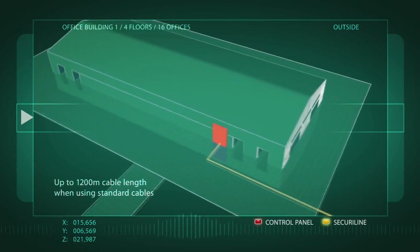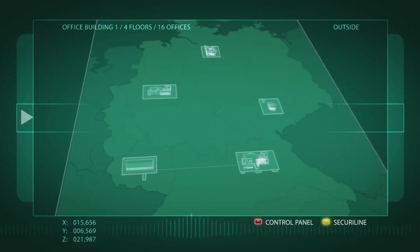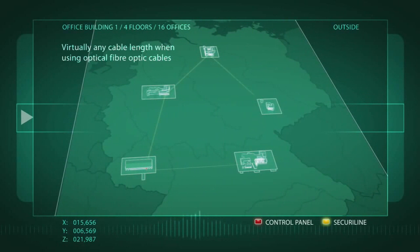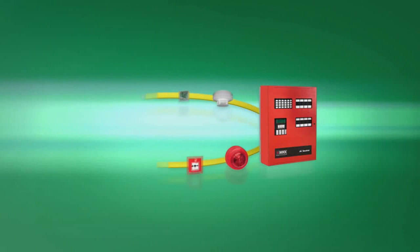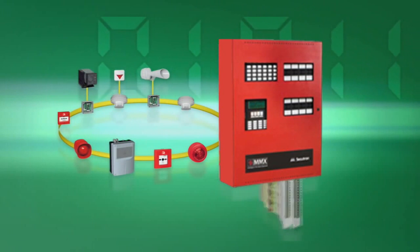When using standard cable, the individual control panels, display and operating panels can be located at a distance of up to 1200 meters from one another. With fiber optic cable, this distance can be extended virtually without limit.